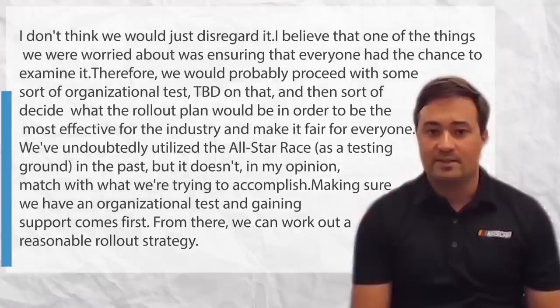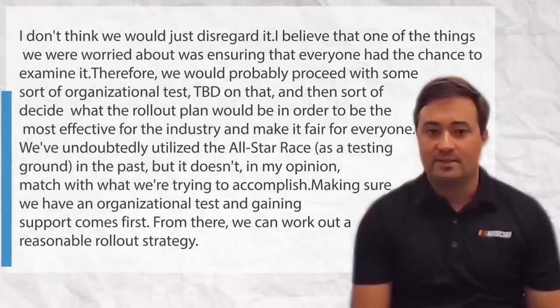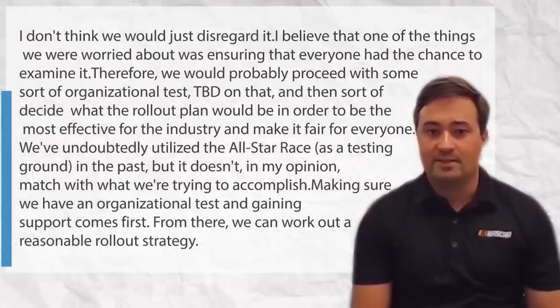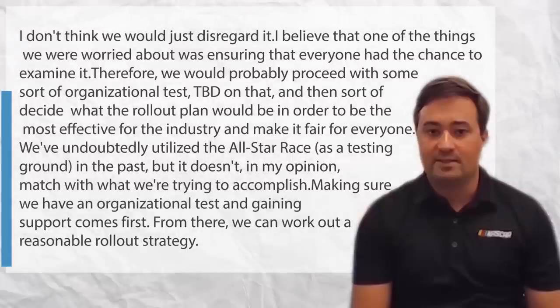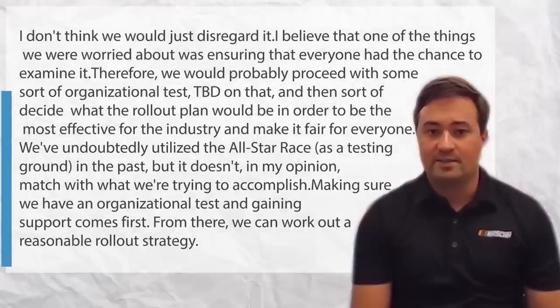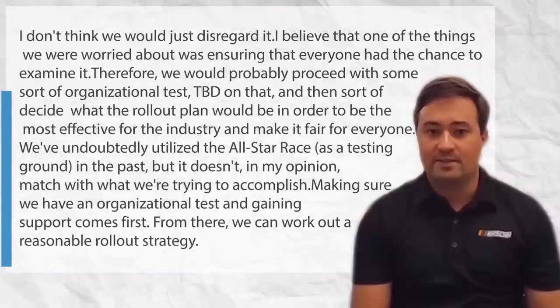We've undoubtedly utilized the all-star race as a testing ground in the past, but it doesn't, in my opinion, match with what we're trying to accomplish. Making sure we have an organizational test and gaining support comes first. From there, we can work out a reasonable rollout strategy.